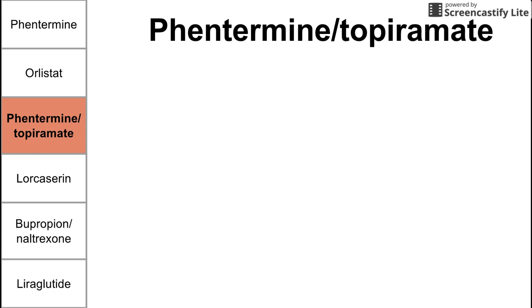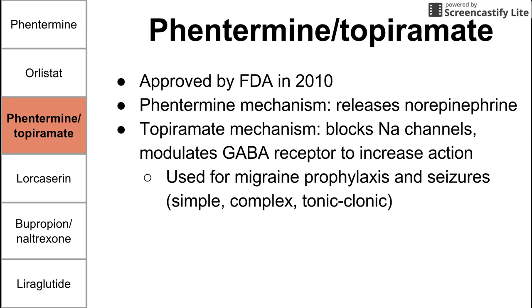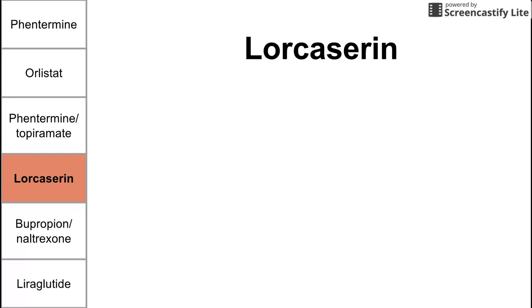Next is a combo drug: phentermine and topiramate, approved in 2010. Phentermine releases norepinephrine as previously discussed. Topiramate's mechanism is that it blocks sodium channels and modulates GABA receptors to increase the action of GABA. Topiramate is also used for simple complex and tonic-clonic seizures, as well as to prevent migraines. Side effects of this combo reflect both individual drugs, though given at lower doses to help mitigate them — including mental sedation and kidney stones.